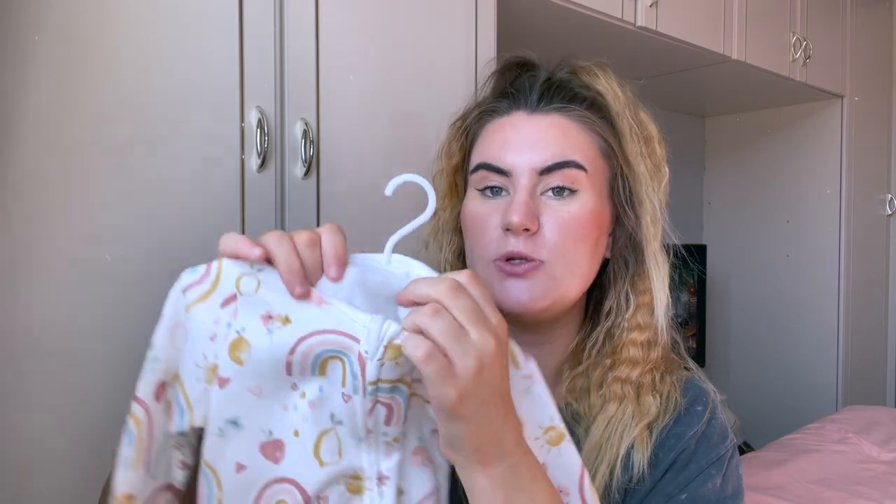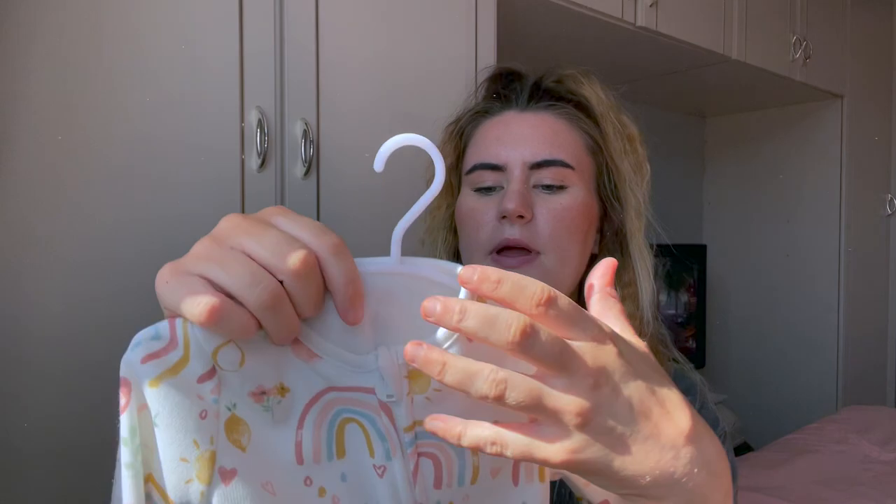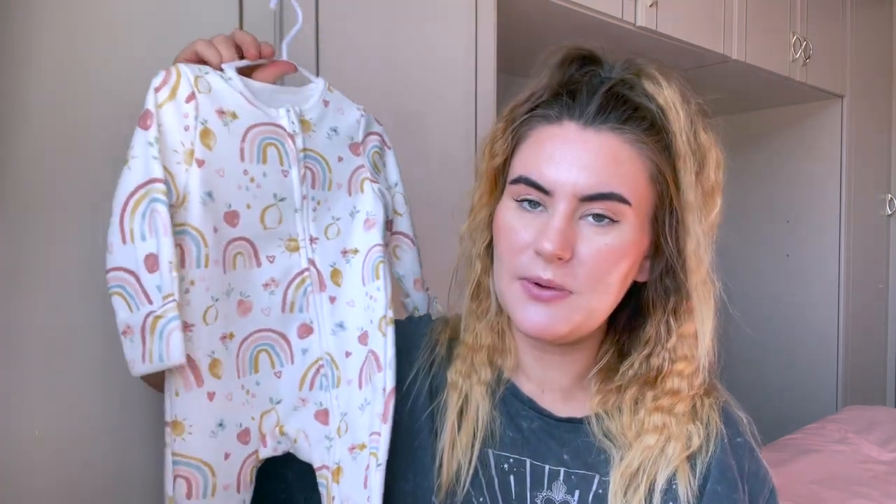Then we have this — it was given to me by my friend Steph. I love the material of this on the inside, it is so, so soft. Can you see that? It's like really fluffy. It's a really good quality material, feels very durable, and it just looks so cute. This is one of my favourite things. And again this is something she can wear when she's a little bit older.